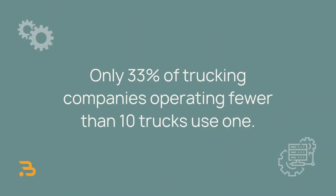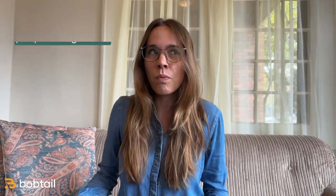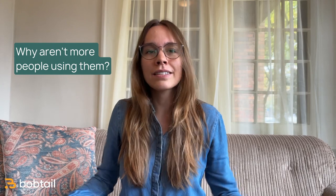Transportation management systems are actually really common among larger carriers. But when it comes to smaller fleets, only 33% of trucking companies operating fewer than 10 trucks use one, and only 17% of carriers operating fewer than five trucks use a TMS. So if TMSs are so helpful, why aren't more people using them?